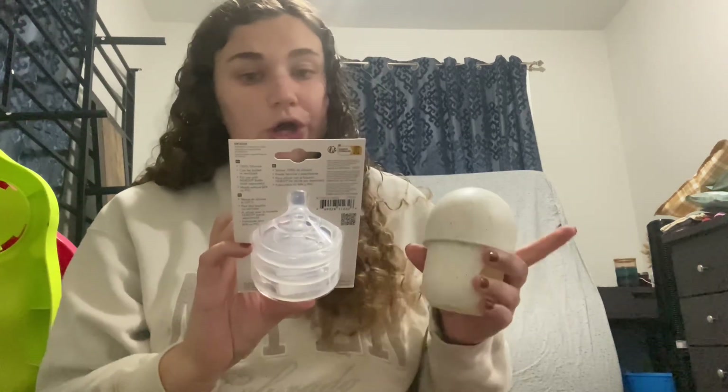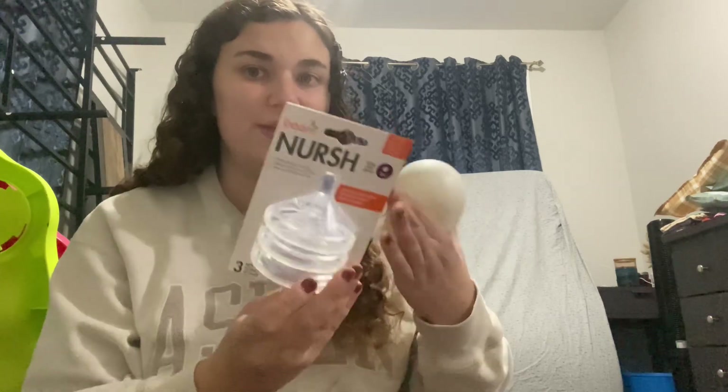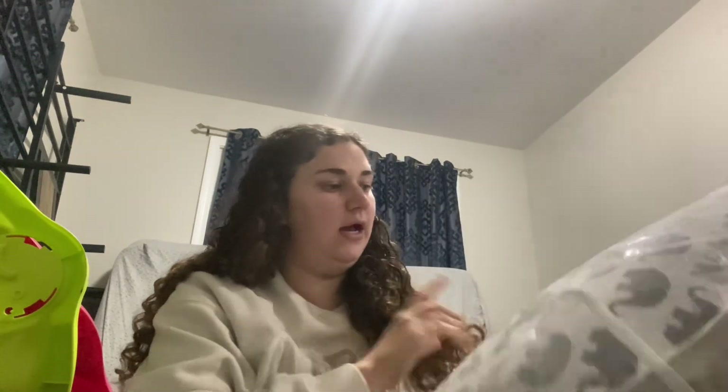I had ordered some slow flow zero-month nipples separately, but then I realized that these bottles come with the same thing, so now we have extra just in case. We got some mattress covers and sheet covers for the crib — a greenish color and then a nude. And then we got a three-pack of little sleeper outfits. I've heard these are good because you don't have to unzip them to change their diaper. And then we got this set of burp cloths that I had on the registry — very cute patterns. I'm excited about the boppy — it's got elephants on one side and then a gingham print on the other side, so that's super cute.